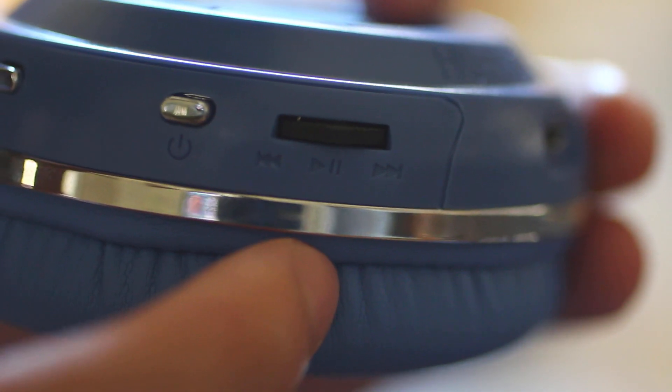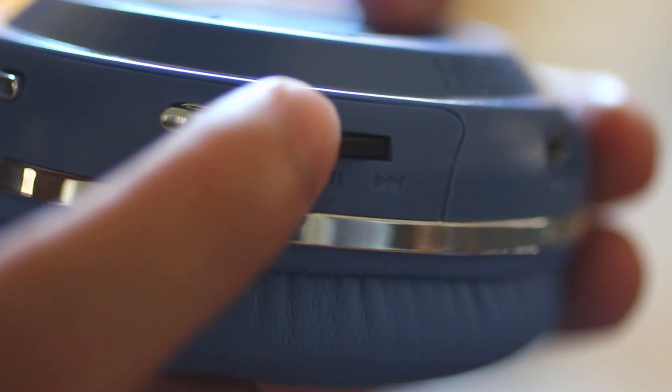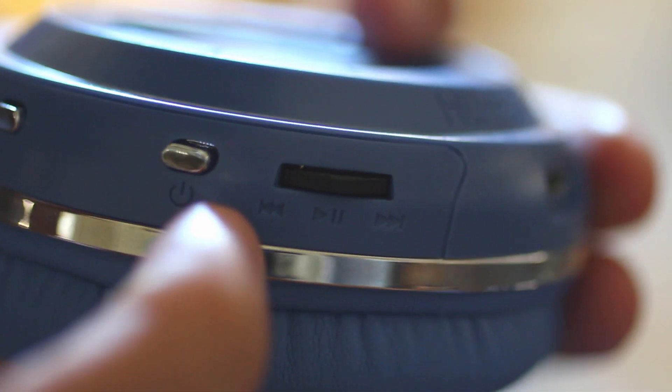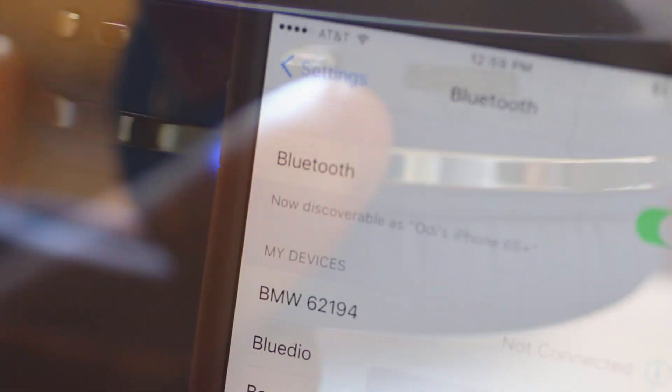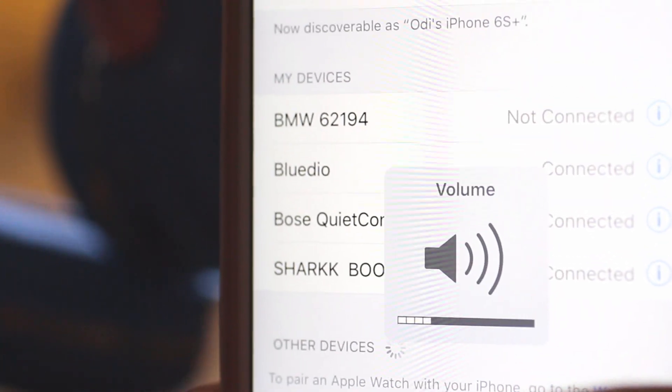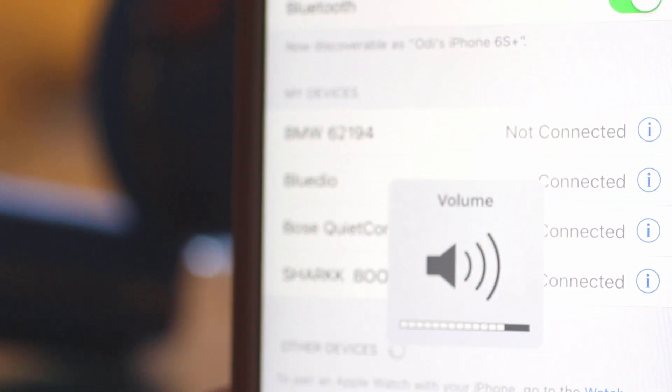Also, the control buttons on this thing are so intuitive. There's a scroll wheel that lets you skip to the next song, play the last song, and if you press it, it acts as a play/pause button. There's also volume controls above. Overall, you can easily control everything from the headphone itself, which hasn't been done very well by much more expensive headphones.